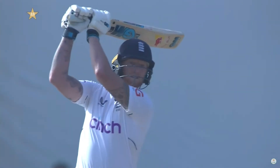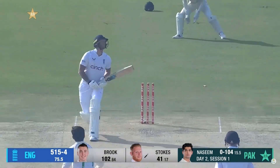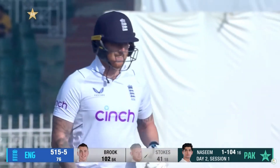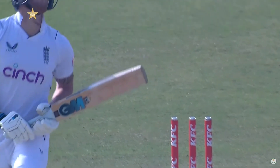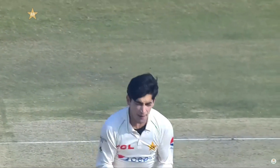You know exactly what Stokes is thinking — and then a slow ball from Nassim Shah. Stokes smiles as he walks off. Nassim Shah changing pace, that little off cutter hits off and middle, showing all three stumps. Nassim Shah struck middle.